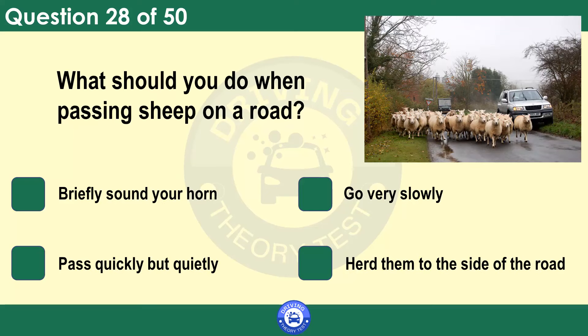What should you do when passing sheep on a road? Briefly sound your horn. Go very slowly. Pass quickly but quietly. Herd them to the side of the road. Slow down and be ready to stop if you see animals in the road ahead. Animals are easily frightened by noise and vehicles passing too close to them. Stop if signalled to do so by the person in charge.